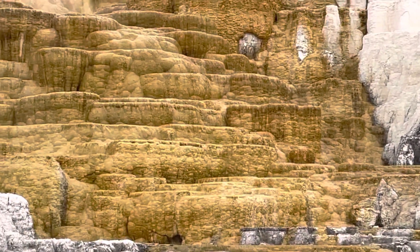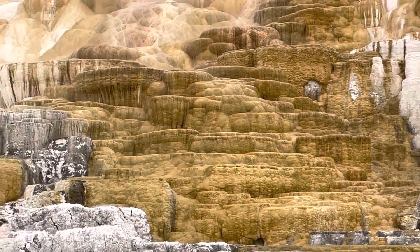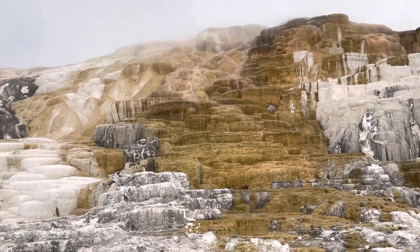They come in different colors like brown, white, and beige. It's very impressive, very beautiful.